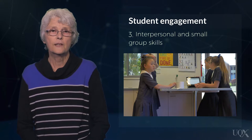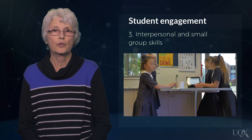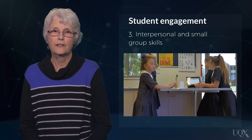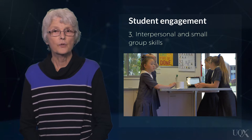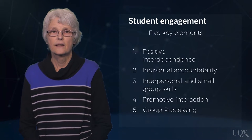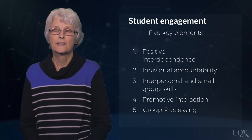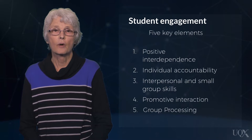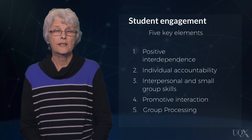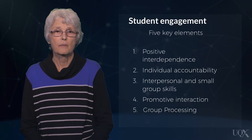Interpersonal and small group skills. Placing students in groups and telling them they are to cooperate does not ensure that they will unless they use the interpersonal and small group skills needed to work effectively together. The skills that are known to facilitate students' interactions include actively listening to each other, stating ideas freely, accepting responsibility for one's behaviours, providing constructive comments, taking turns, sharing tasks, trying to understand the other person's perspective, clarifying differences, and making decisions democratically.